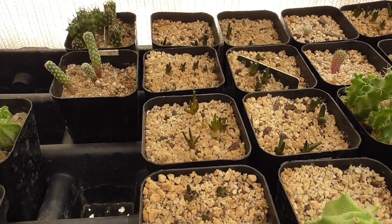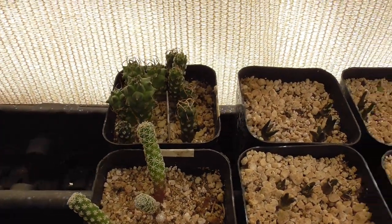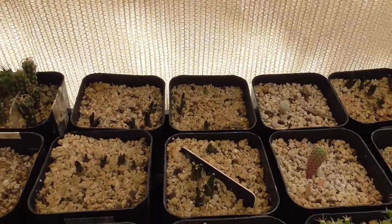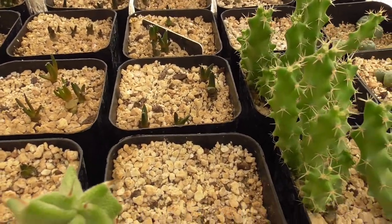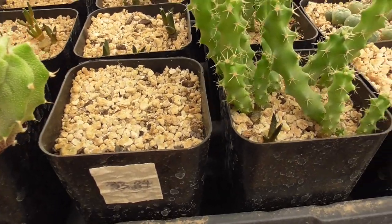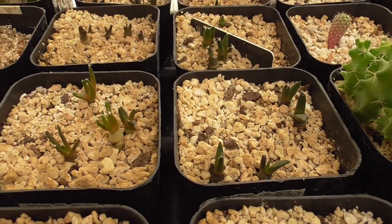Astrophytum, ariocarpus, some turbinicarpus. Since the last seedling shade house video some are doing fine and some are not — that's just the way it is. These ariocarpus are doing pretty well.